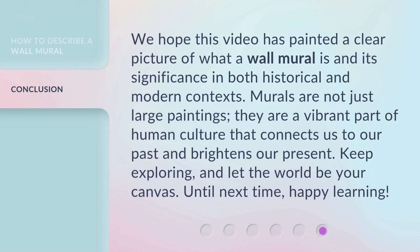We hope this video has painted a clear picture of what a wall mural is and its significance in both historical and modern contexts. Murals are not just large paintings — they are a vibrant part of human culture that connects us to our past and brightens our present. Keep exploring, and let the world be your canvas. Until next time, happy learning!